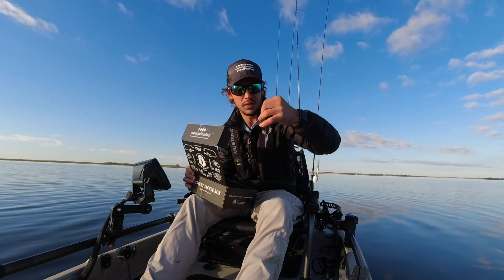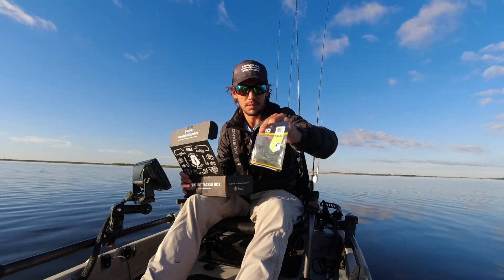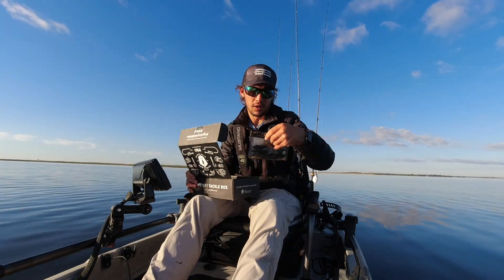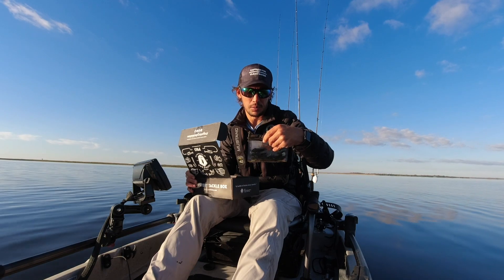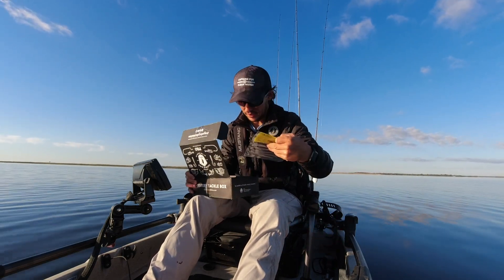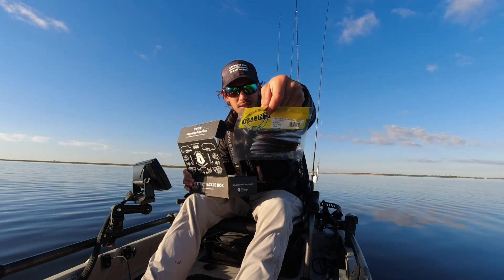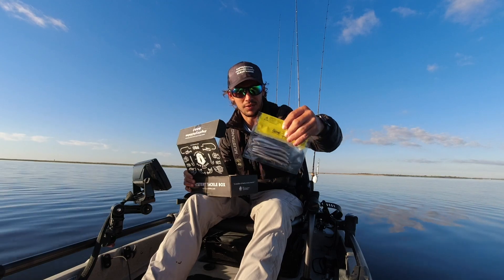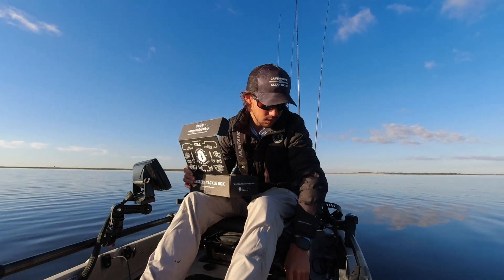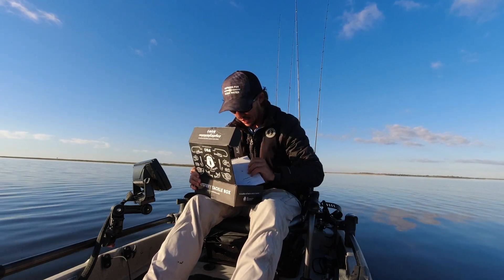The jig is nothing crazy — three-eighths ounce, it's a skipping jig. There's also this crawl-type soft plastic, and the color on it is called Okeechobee, so that's a good color. I also got this jerk minnow — it's like a drop shot type bait kind of deal. We'll be trying that weightless with the Taiichi hooks. And that's it, that's all we got.